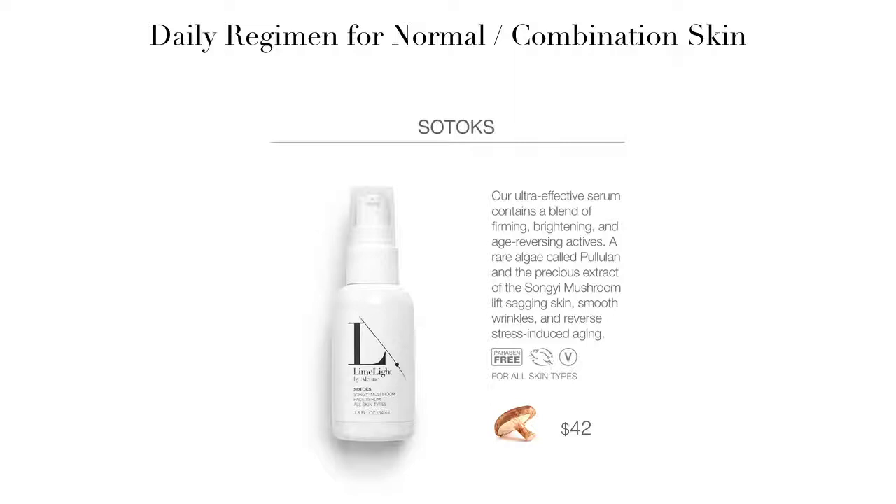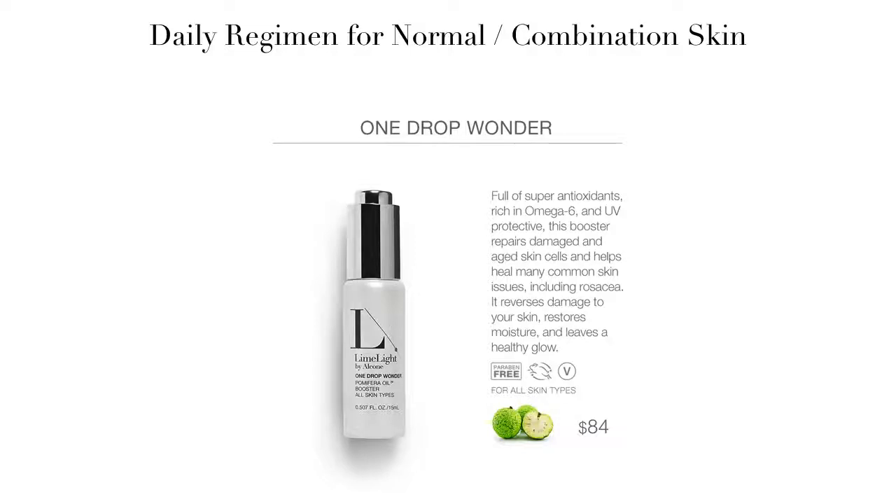This product is most effective when it is used with our One Drop Wonder. This magical serum is 100% pure palmarferra oil. It is cold-pressed and essential oil — it is literally one ingredient. This oil comes from the tiny seeds of the Osage Orange. It is packed full of super antioxidants, rich in omega-6, and is naturally UV protective. It repairs damaged and aged skin cells and heals many skin issues, including rosacea.